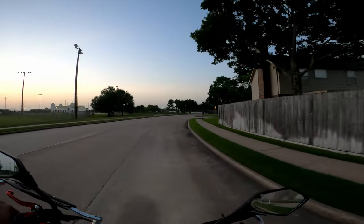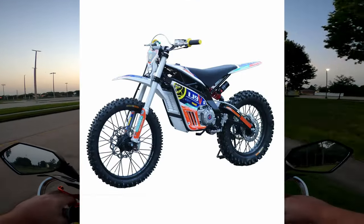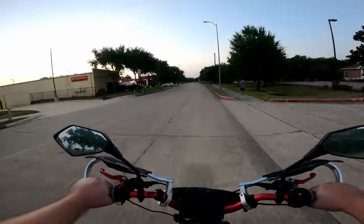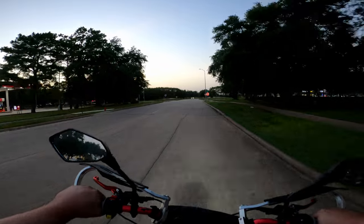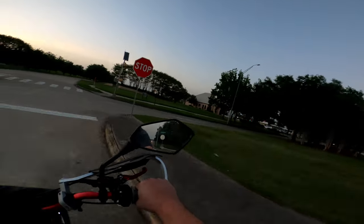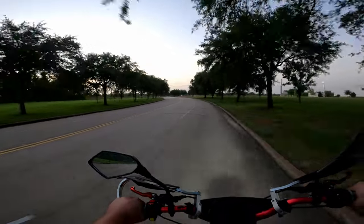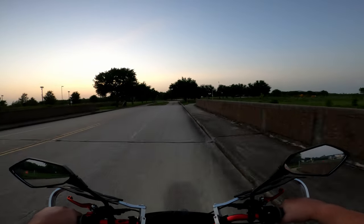I got a Veli Motor VMX 12 coming — should be arriving any day now. Those are kind of a similar form factor as the Siron, kind of a larger pit bike sort of size. It's got a 12 kilowatt tune, 72 volt 40 amp hour battery. It's supposed to be super aggressive, really really high powered.